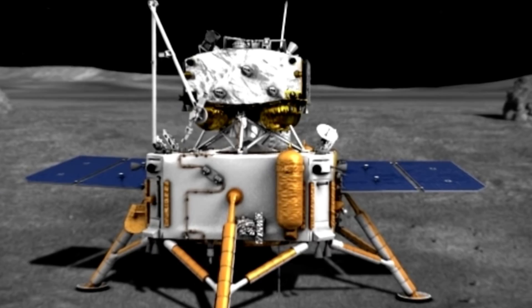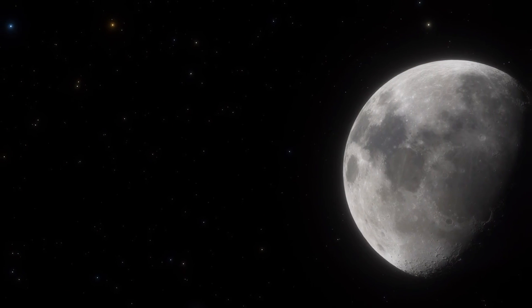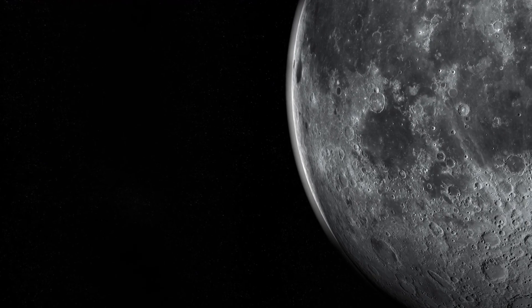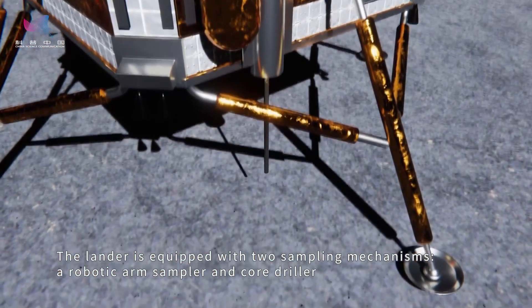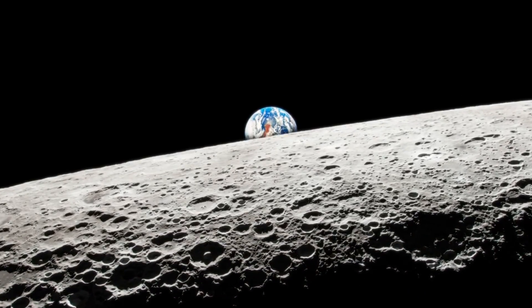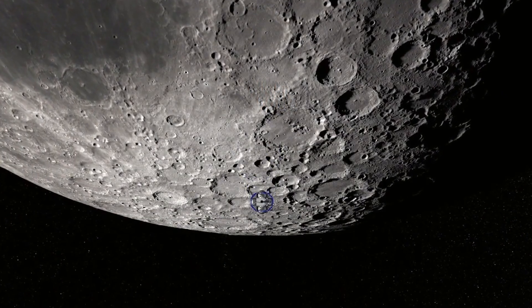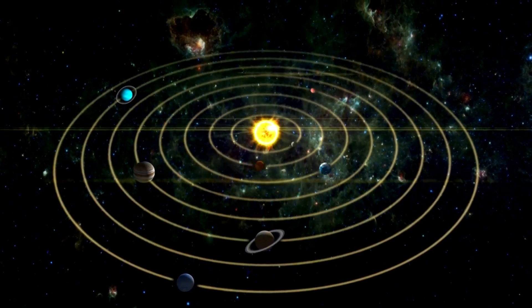The implications of the Chang'e 6 mission extend far beyond immediate scientific discoveries. They set the stage for future exploratory missions and possibly pave the way for human missions to the lunar surface. By providing a clearer understanding of the Moon's far side, this mission could influence future international space exploration policies and projects. The data from Chang'e 6 will help scientists compare the geological characteristics of the Moon's far and near sides more accurately. This comparison is crucial for developing a comprehensive model of the Moon's geology and understanding the processes that have shaped it over billions of years. Insights into the Moon's asymmetrical features could also inform our understanding of other celestial bodies in the solar system and beyond, which may exhibit similar traits.